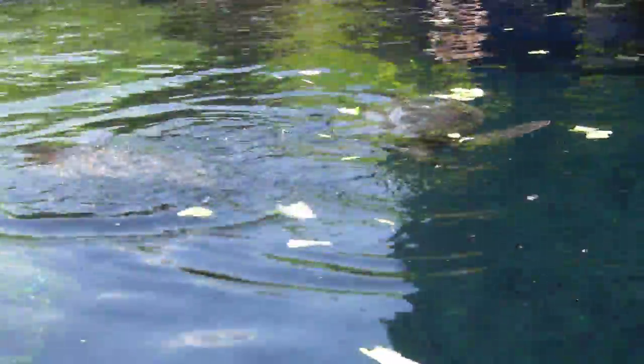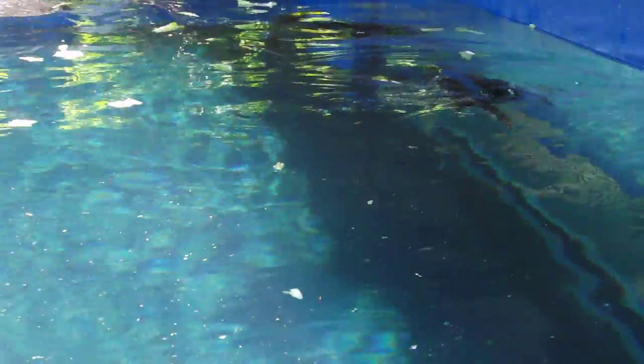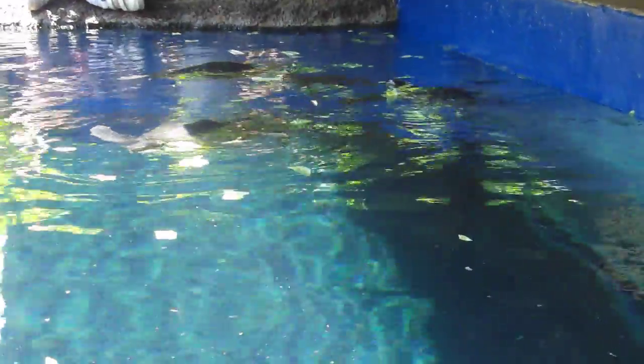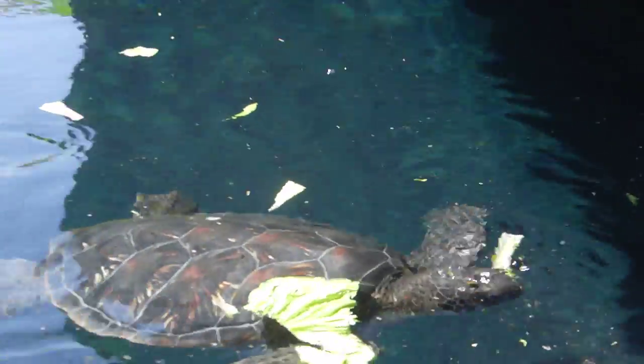So, folks, we need your help. If you're out there snorkeling or swimming, and if you should come across a sea turtle that has visible white lettering on their shell — the letter M on one side, and the letters A, B, C, D, E, or F on the other side — all those turtles belong to us. Can you please give us a call? Let us know where you saw that sea turtle so we can mark it off on our tracking app. Everybody's been helping out with this, but the more eyes we have out there, the better this program works.